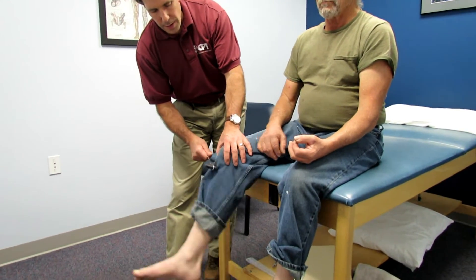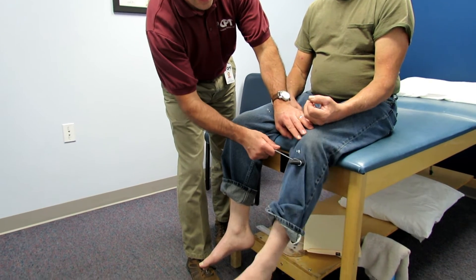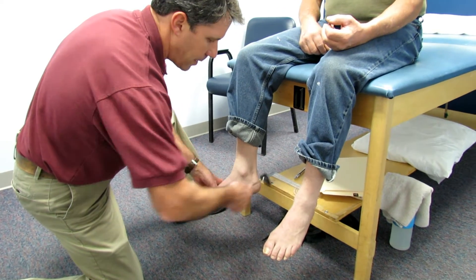My concern is that he's hyperreflexive at C7. So the next thing I do is always check the lower extremities. We go to L4 — check that out, and notice the bouncing after he's done. Very, very brisk. I do S1 — same thing here. Very brisk.